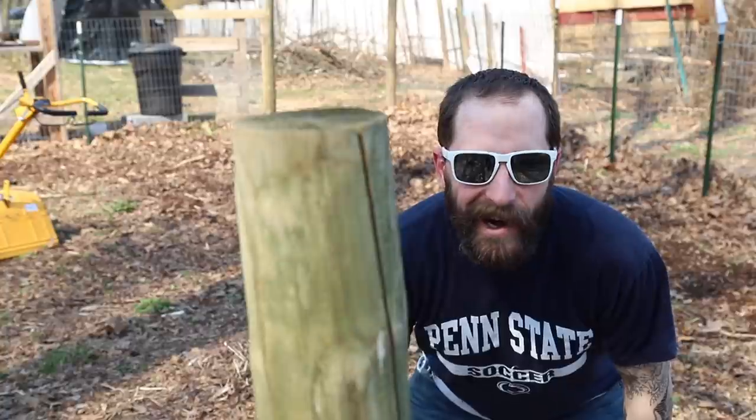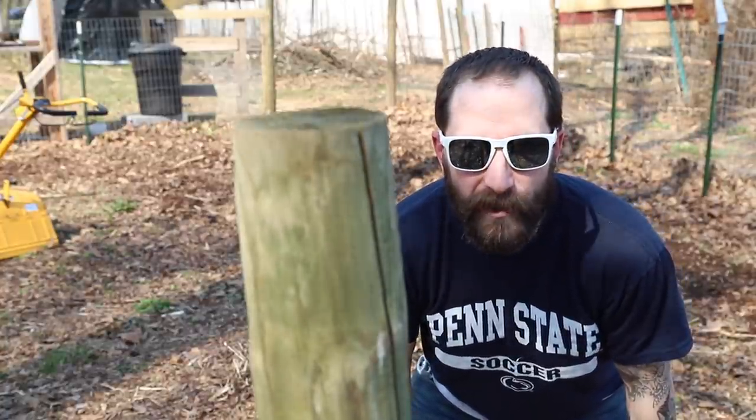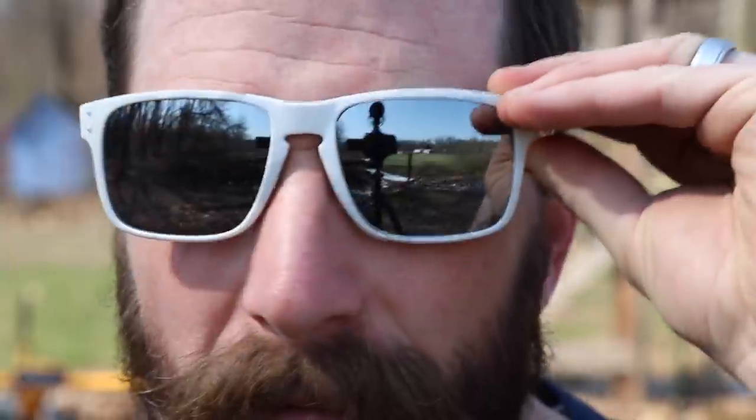Not quite yet. I gotta clean out this rock pit called our garden. We got a lot of rocks in this garden — on top of rocks, we got all kinds of other stuff I gotta get out of here. So I'm gonna grab a bucket, fill it up. You wanna help? Grab a bucket, let's get working.